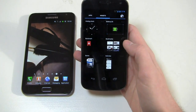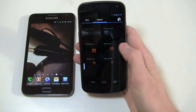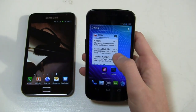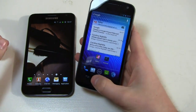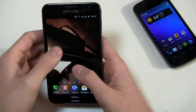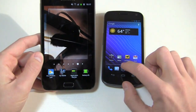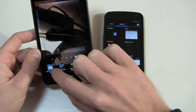On Ice Cream Sandwich you get stock Android widgets like analog clock, bookmarks, calendar, and more, but also some nice customizable widgets. For example, the email widget can be pressed and held to resize and customize its dimensions. On TouchWiz, you can also access widgets by pressing and holding the screen and selecting them directly, whereas on Ice Cream Sandwich pressing and holding brings up wallpapers — you access widgets through the actual menu.